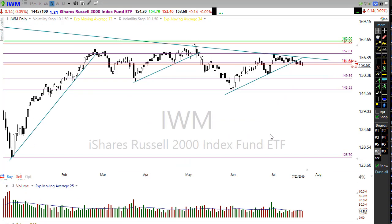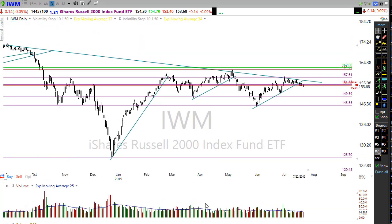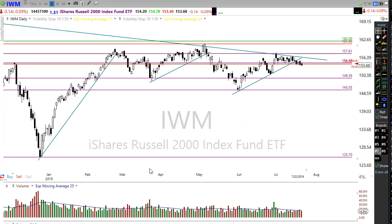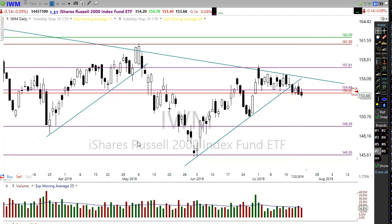IWM is really a problem child for the market. We're stuck in this downward trend — we had a little uptrend going on but have since failed that trend. We're trying to hold on to a relatively important support level in the chart but struggling to do that. This morning we're getting just a tiny lift back up into this range, but IWM is just not responding like the rest of the market. It's acting like a boat anchor that we're dragging along while the other indexes try to lift higher.